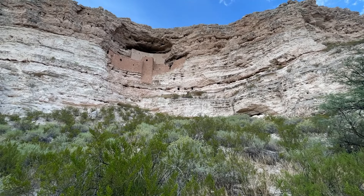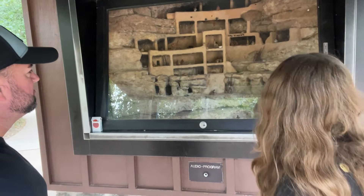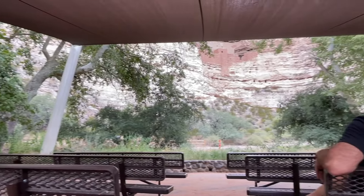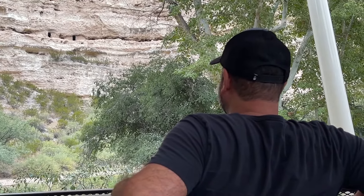Imagine yourself visiting here over seven centuries ago and receiving an invitation into this cliff dwelling home of Montezuma Castle. They have coverings for shade and some benches if you get tired. We were able to sit there, relax, and observe the site. It's pretty neat for sure.